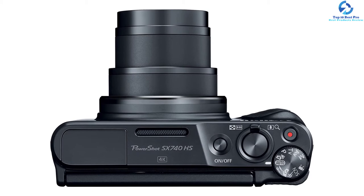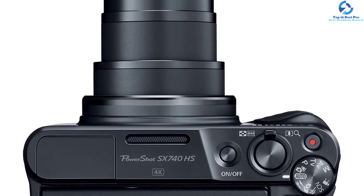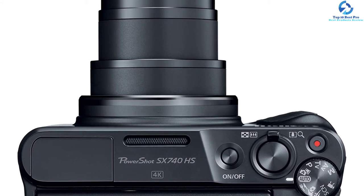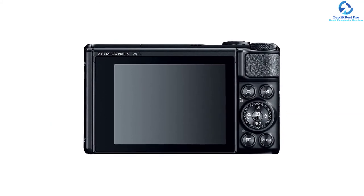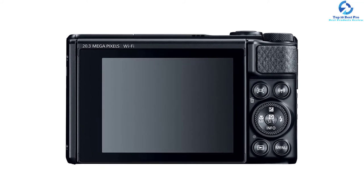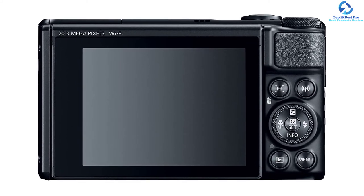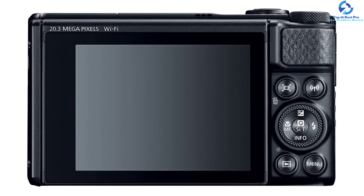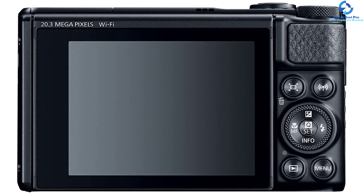The PowerShot SX740 has a 20.3-megapixel 1/2.3-inch CMOS sensor with a DIGIC 8 image processor. This processor allows the camera to shoot up to 7.4fps with constant autofocus and record 4K video. It offers optical image stabilization for reducing jerky video footage and features a 4K time-lapse movie mode and 4K frame cropping for grabbing images from video clips. You can easily transfer footage through Wi-Fi or Canon's Camera Connect app.